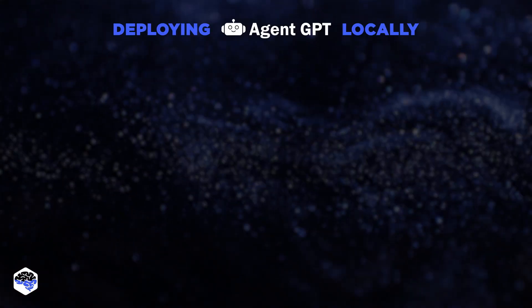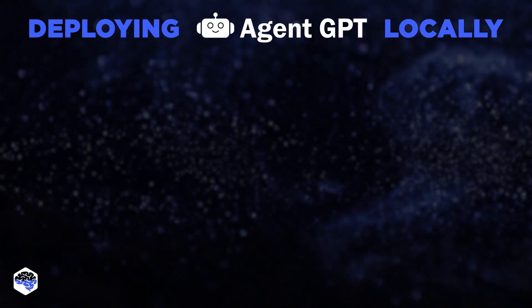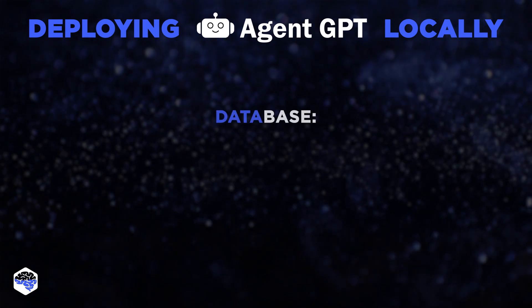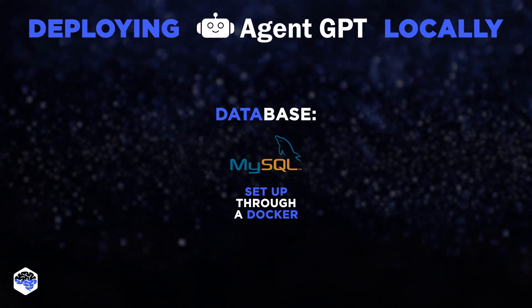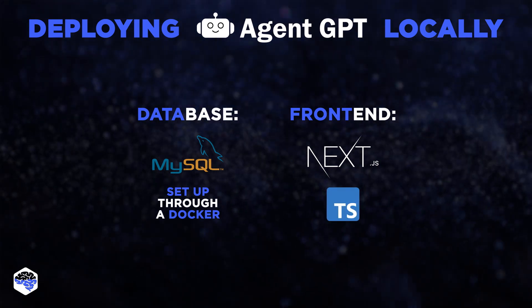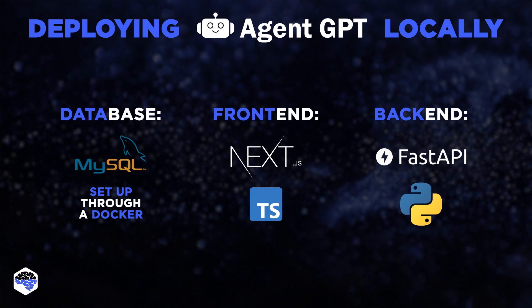You can also set up and deploy it locally. The tech stack you'll need to set up AgentGPT locally on your device is: for the database, MySQL set up through Docker, ideally with the option of running SQLite locally; for the frontend, Next.js plus TypeScript; and for the backend, FastAPI plus Python.